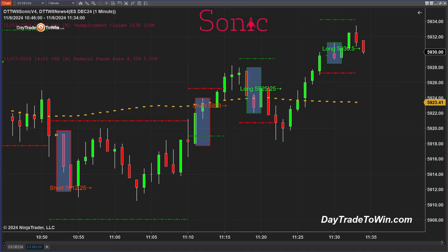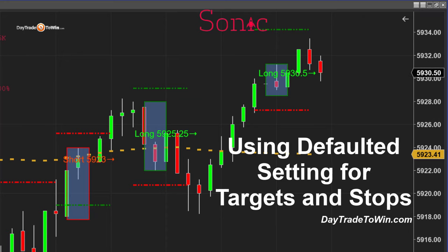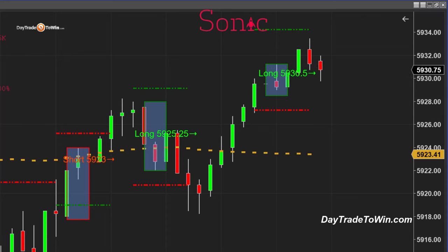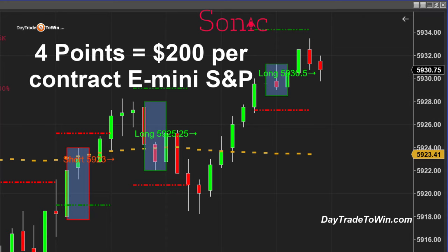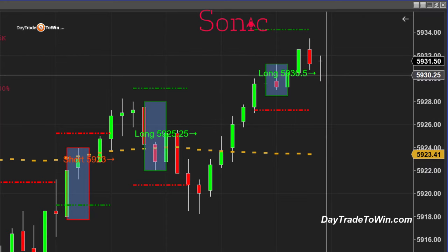The Sonic trading system gives me a signal, and then the target and stop are automatically placed for me, so I know the risk and the target. You can increase the target, adjust the stop — there are many settings included, but I'm using the default setting, which is one times the ATR. In this case we're looking at about four points, which is roughly two hundred dollars per trade per E-mini. If you're doing multiple contracts, you multiply that by two hundred dollars.